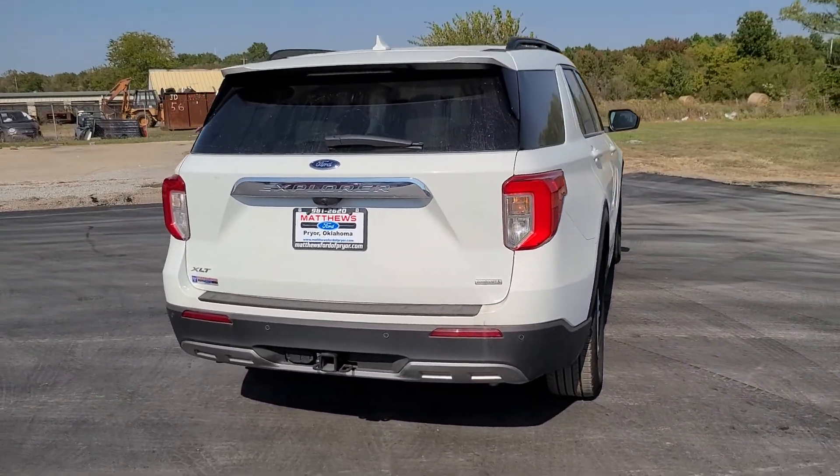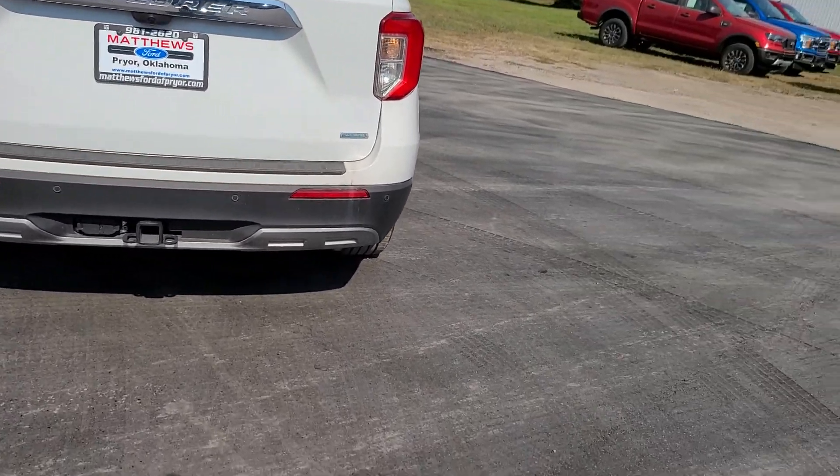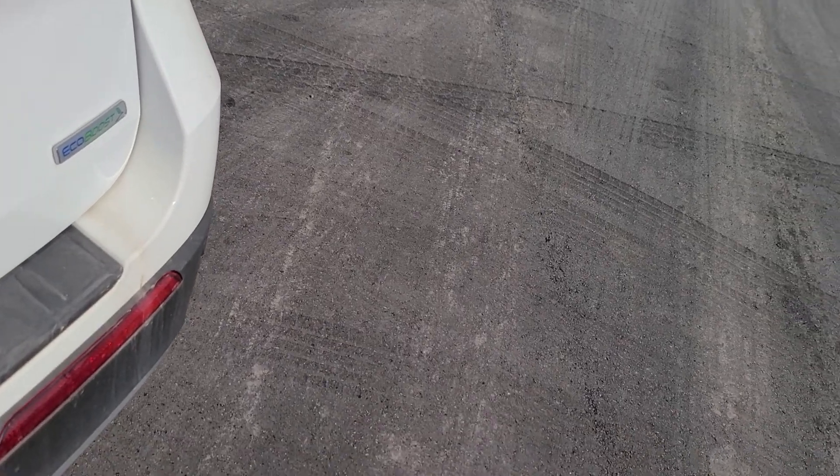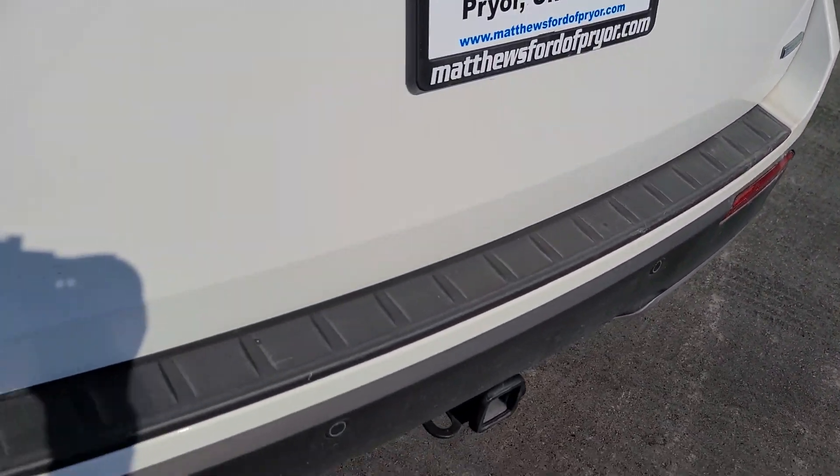These are just some of the great options this vehicle comes with: navigation system, power liftgate, electronic stability control, AM-FM stereo, and four-wheel disc brakes.